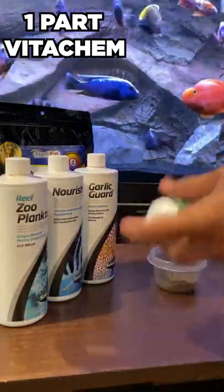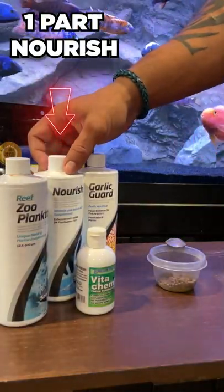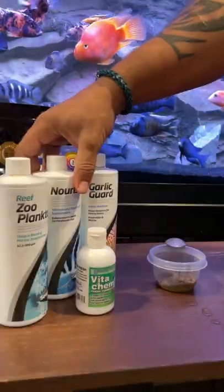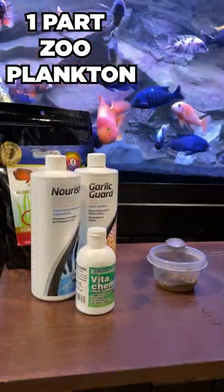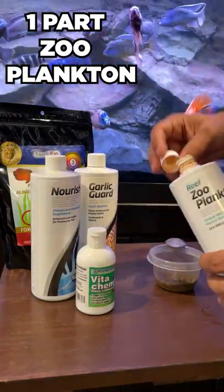Dose one part Vitacan for a broad range of essential vitamins and minerals. Dose one part Nourish, which contains vitamin C, helping to keep a strong immune system. Dose one part Zooplankton, which helps to boost melanin production in fish that have high pigmentation, promoting their color.